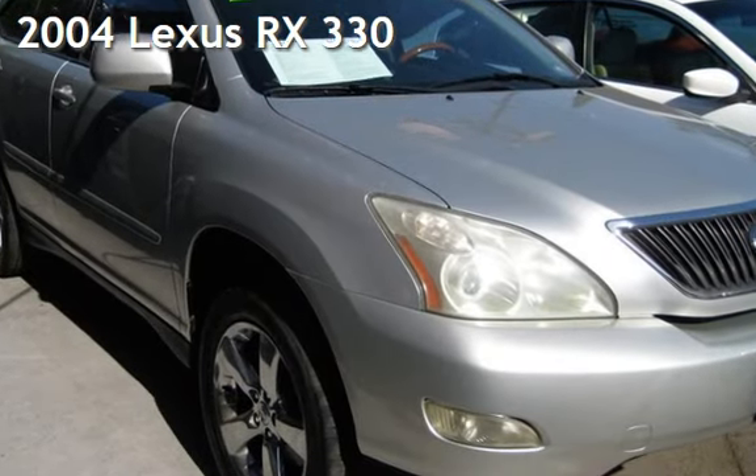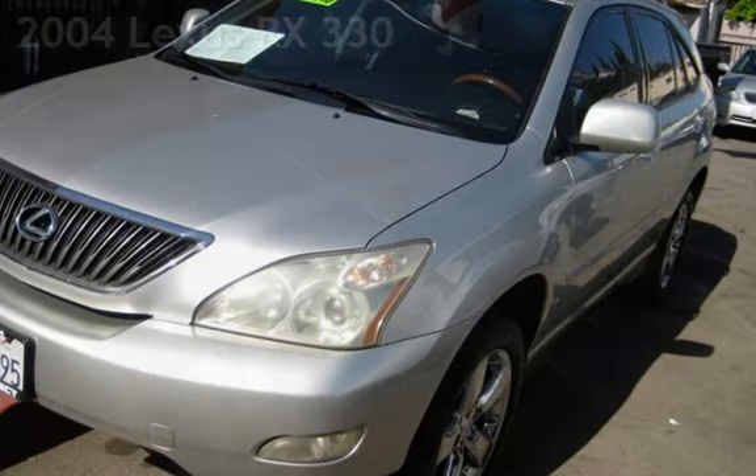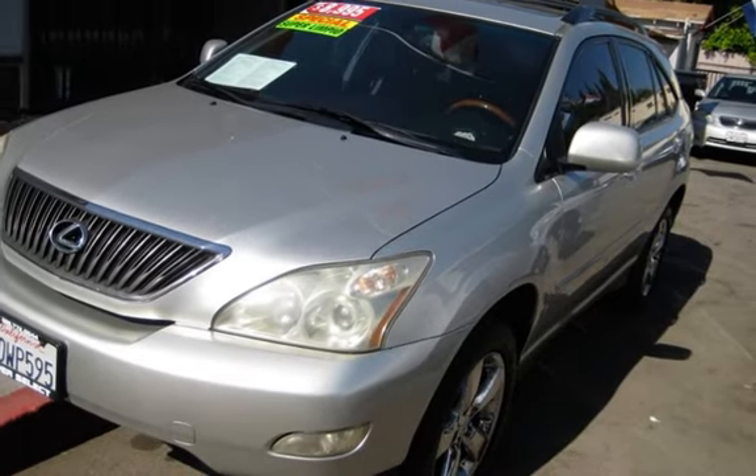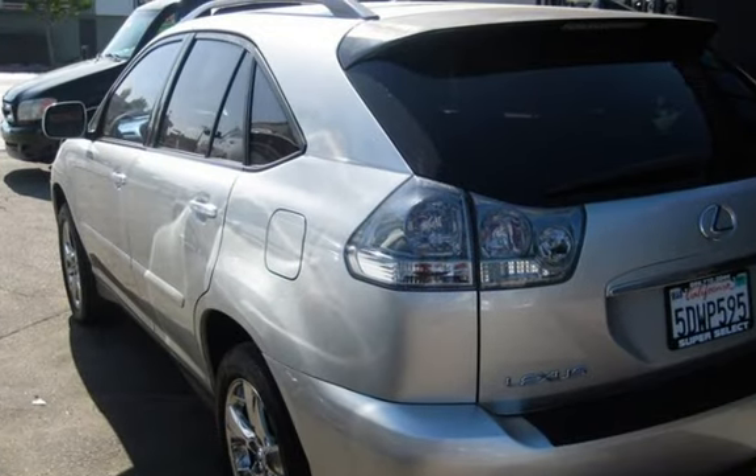Presenting a pre-owned 2004 Lexus RX 330. This four-door SUV has a six-cylinder, three-liter V6 engine, with front-wheel drive, and an automatic transmission.